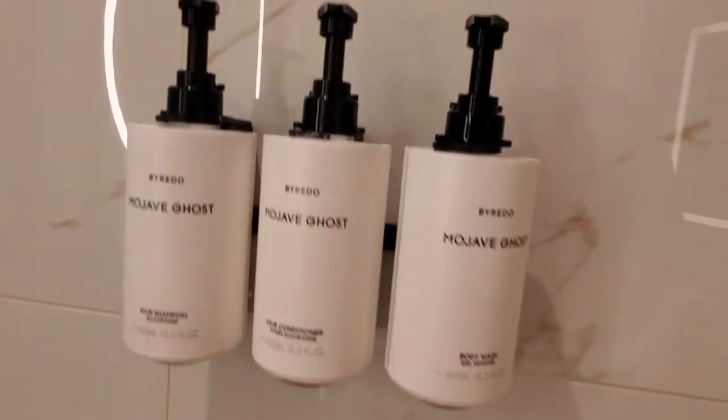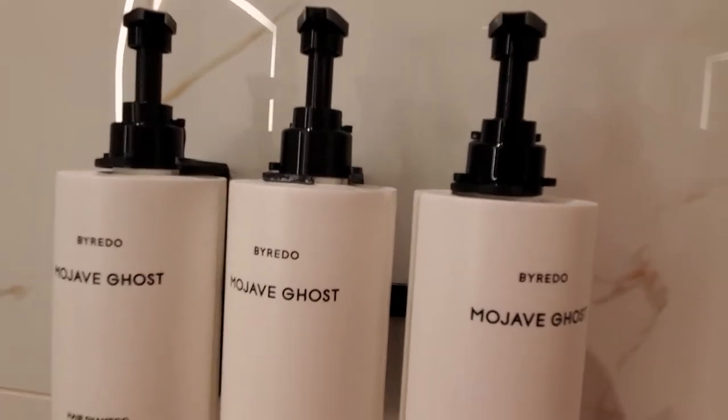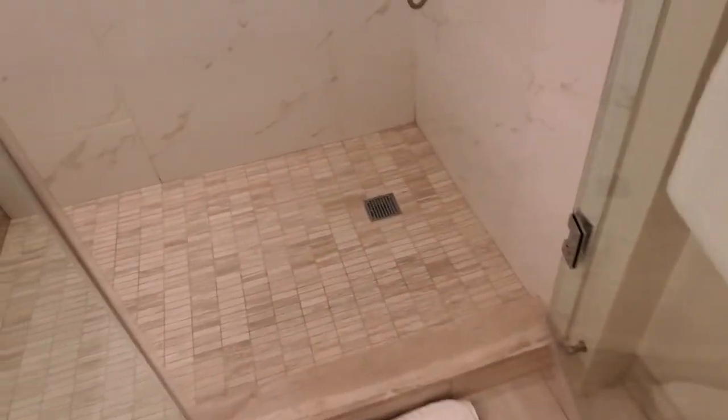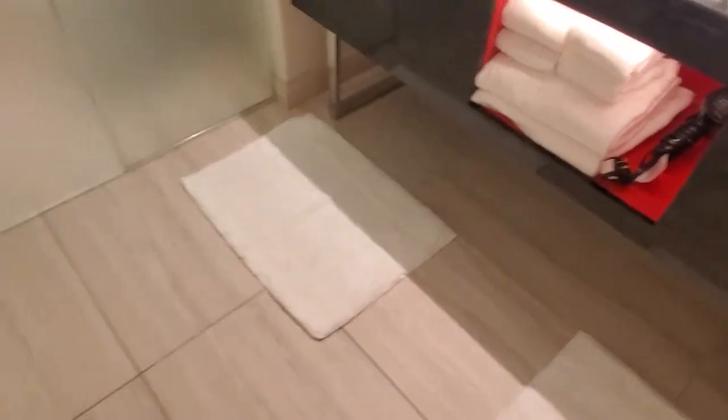Shower — love this shower. You can have a party in it. You've got a seat, a rainfall shower head as well as a normal removable one, which is adjustable for different settings. Shampoo, conditioner, body wash. You've got some nice tile here — nice red tiling, and what looks like marble or granite. It's really nice.